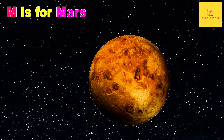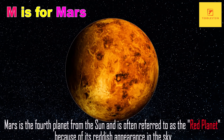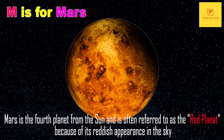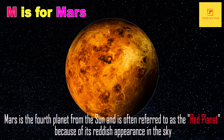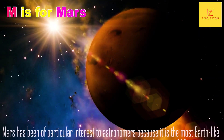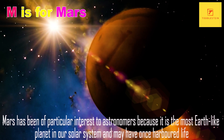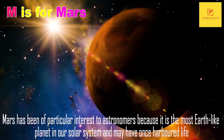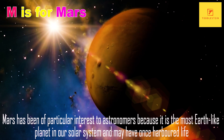M is for Mars. Mars is the fourth planet from the Sun and is often referred to as the Red Planet because of its reddish appearance in the sky. Mars has been of particular interest to astronomers because it is the most Earth-like planet in our solar system and may have once harbored life.